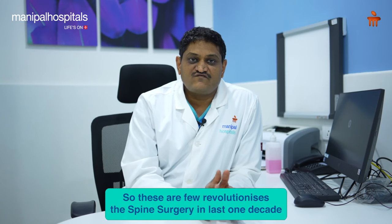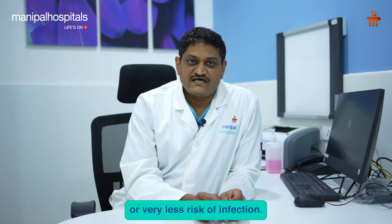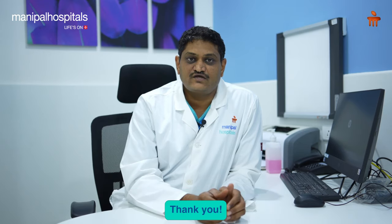These advancements have revolutionized spine surgery in the last decade. They are performed through small holes with minimal blood loss, very low risk of infection, no ICU stay, minimal painkillers required, and patients can return to their activities within two weeks.